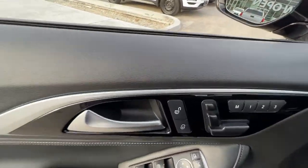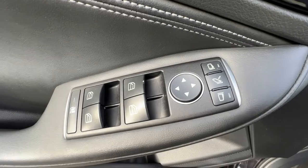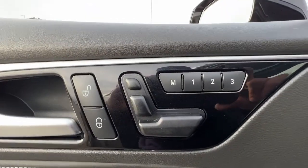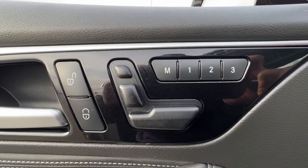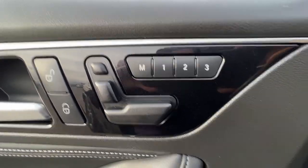Opening up the door we've got our power locks, power windows, and power-folding mirrors right there. The power seat controls for both the driver and passenger side are up here on the door as well, along with three different memory settings.